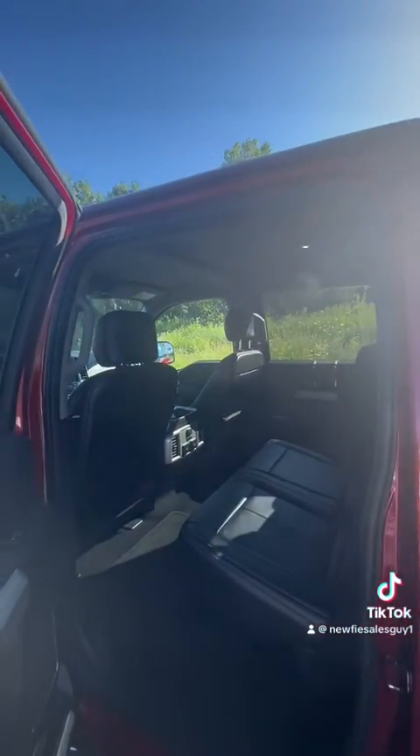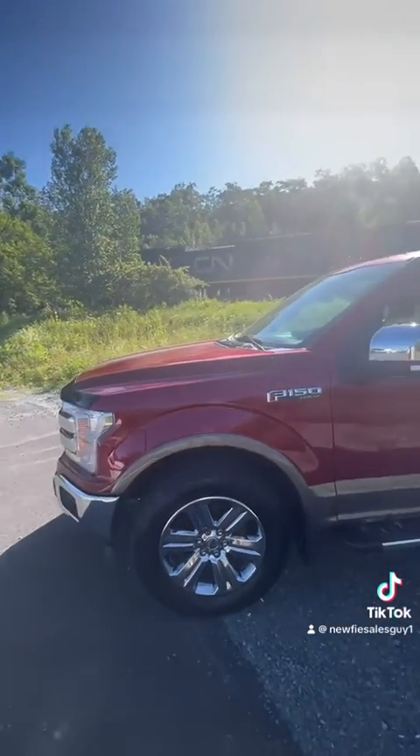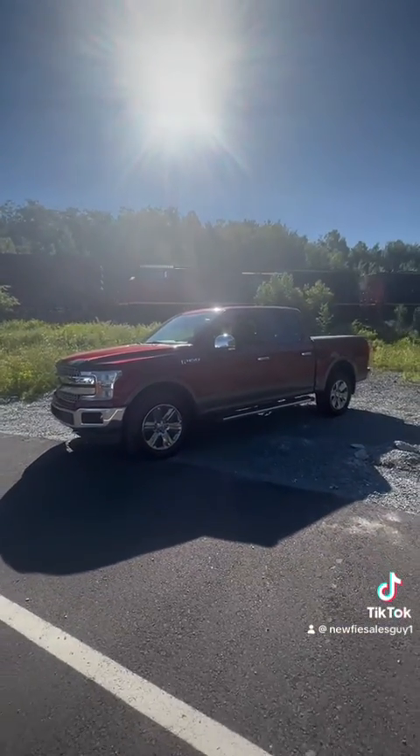Just look — beautiful truck as the train goes by here now. 18 F-150 Lariat, 146,000 kilometers, on the lot, ready to go.